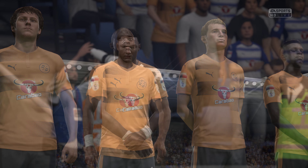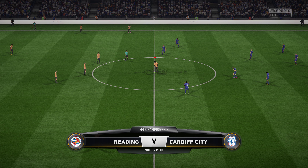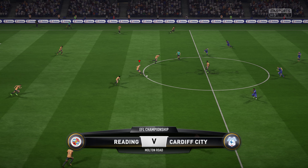Welcome everybody. Martin Tyler along with Alan Smith. Alan, looking forward to it today. Yeah, I think so, Martin. There's a really good buzz in the air here.